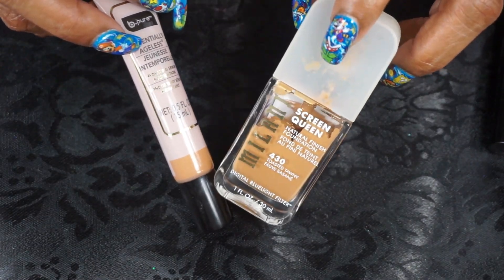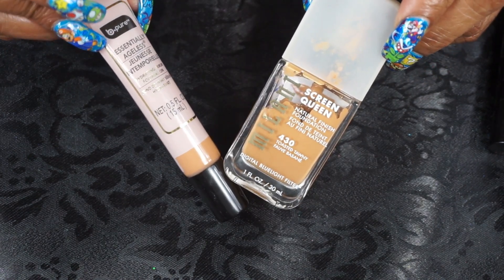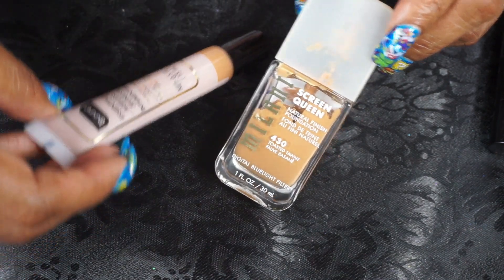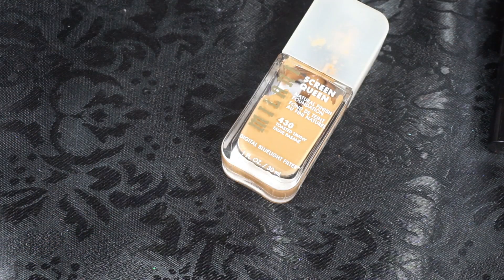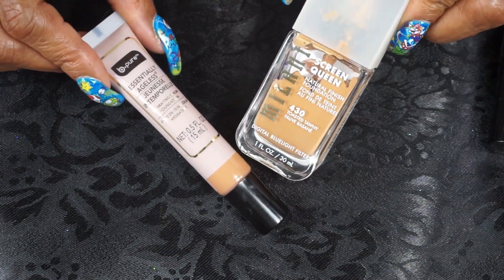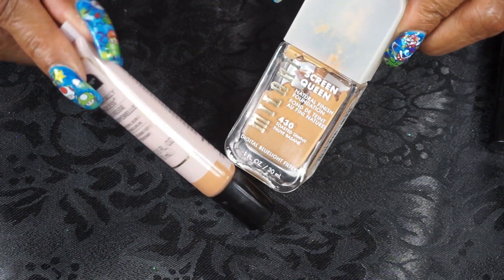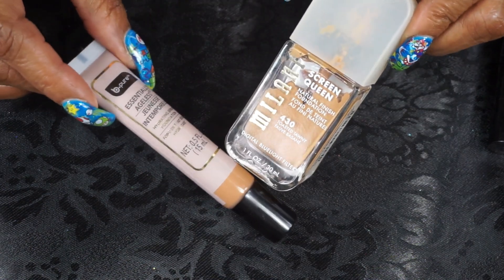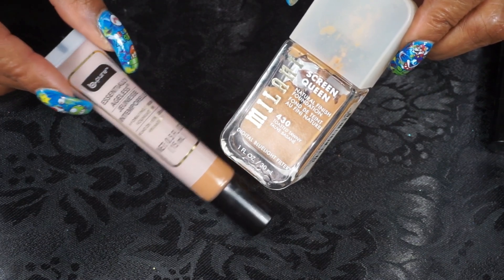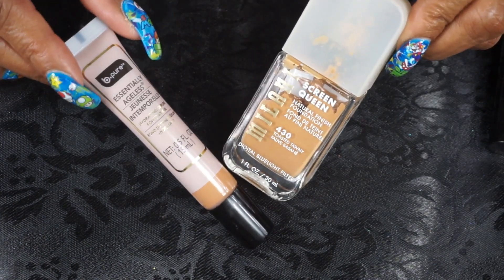For foundations I use the Milani Screen Queen in Toasted Tawny — it's down to here. This is a very thick, heavy foundation so it's good to mix with something more hydrating. This one here is the Hydrating Serum Foundation from Be Pure's Endlessly Ageless collection at Dollar Tree. I finally saw it in a color that might match me, so I mixed these two together and they worked absolutely fine.